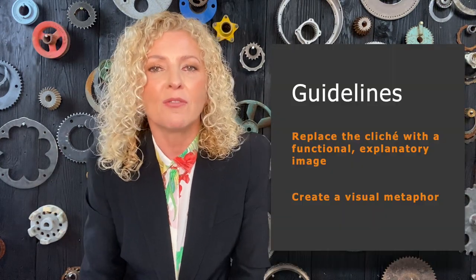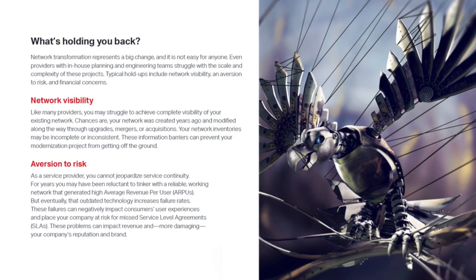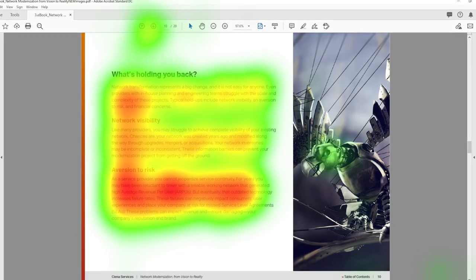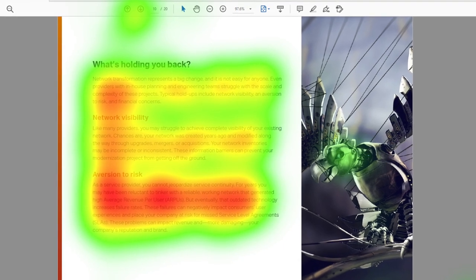But what happens if you cannot associate your content with a functional image so easily? In this case, create a visual metaphor. Remember the predictable stock photo that was replaced by the metal bird? He's massive and majestic, symbolizing — just as a damsel in distress — someone being restrained. It has remnants of a classic movie scene, but at the same time it is less predictable, even jarring in a business context. The client considered the third paragraph to be the most important. You can see how buyer's focus is more intense on this third paragraph when it's paired with a less predictable picture.